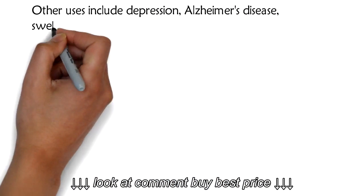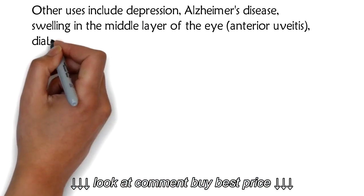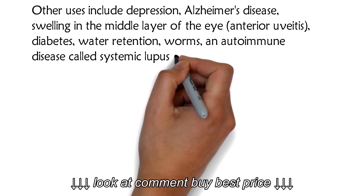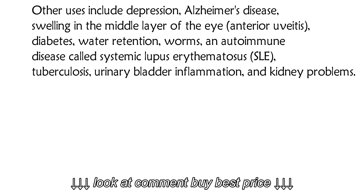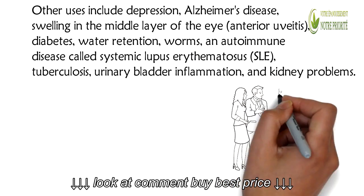Other uses include depression, Alzheimer's disease, swelling in the middle layer of the eye (anterior uveitis), diabetes, water retention, worms, an autoimmune disease called systemic lupus erythematosus, tuberculosis, urinary bladder inflammation, and kidney problems.